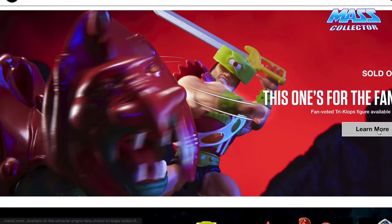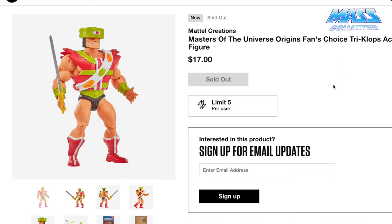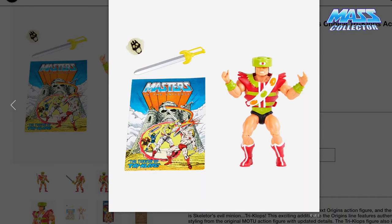Here is Triclops. This one I am really, really excited for, and you will see why in a second. This is the Origins fan choice — they had a vote for which figure you'd like to see next in the Origins line, and the winner was Triclops from the original comic series. As you can see from the picture, there are light green accents, red boots, and a silver sword with a yellow hilt.